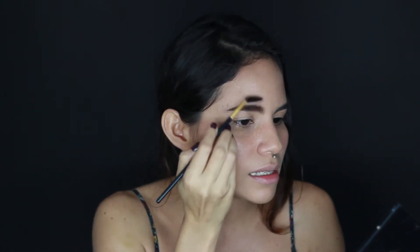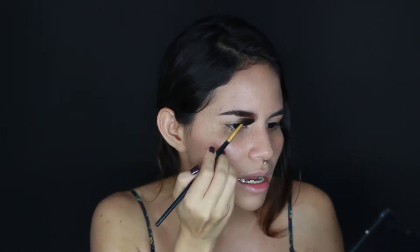Ahora con un gel para cejas en tono café oscuro voy a rellenar un poco mis cejas, pero solo peinándolas con un cepillito para que se vea súper natural. Corrige lo que sea necesario con una brochita o limpiando los bordes con ayuda de una esponja y corrector.